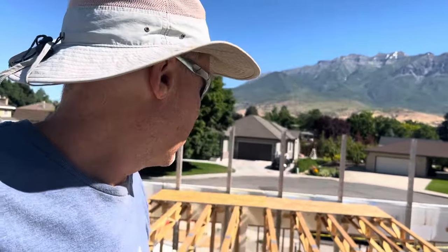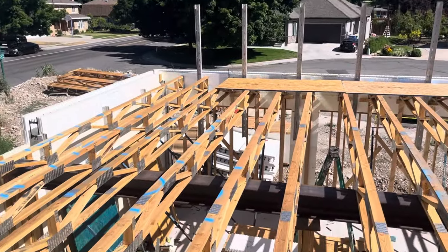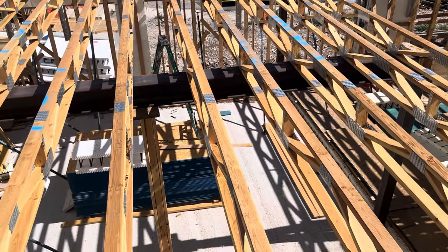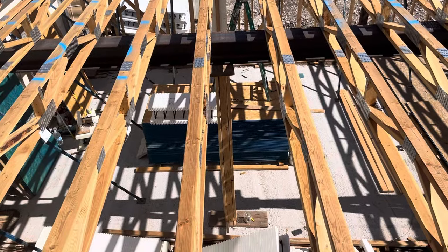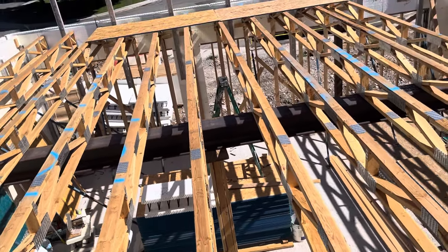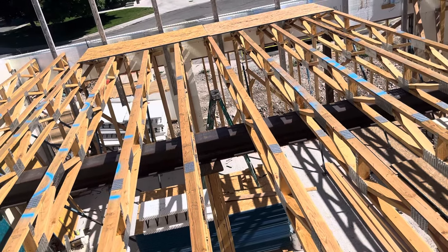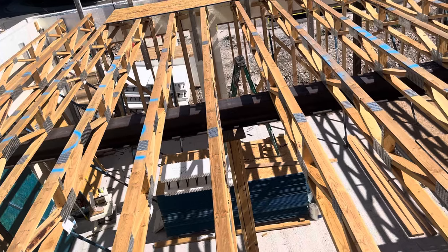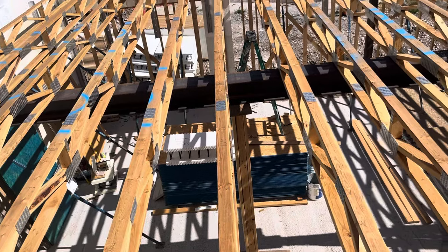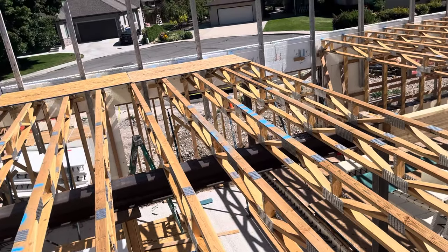Another update: getting that steel beam in was quite the project. That steel beam goes across the garage, and the first layer — the garage floor — is currently in. Underneath that garage floor is a 16-foot tall room that's about 20 feet by 24 feet. As my daughter pointed out this morning when we were playing pickleball, she said we're actually going to have two more kitchens down there — meaning a little pickleball court.